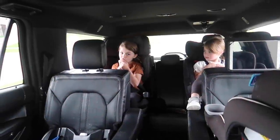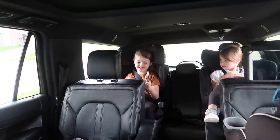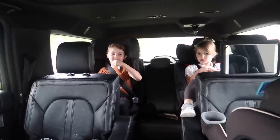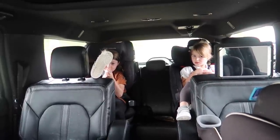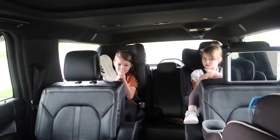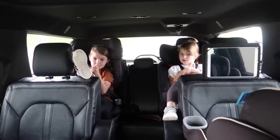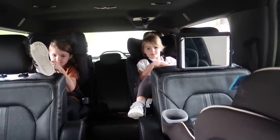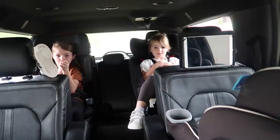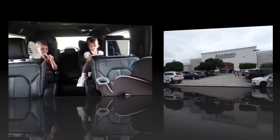Okay girls, where are we going? To get our soccer things — our soccer cleats. We got the soccer ball, soccer shorts, shin guards, and socks. I'm going to take them to go get soccer cleats, probably at Sports Academy. I just want to make sure they're going to fit their feet okay. Shay just woke up from a nap — are you ready to pick out soccer shoes?